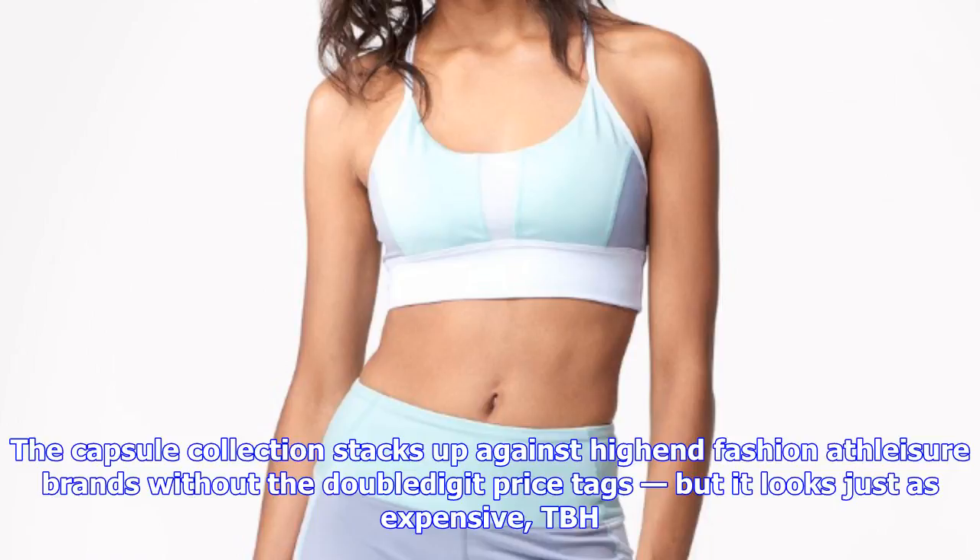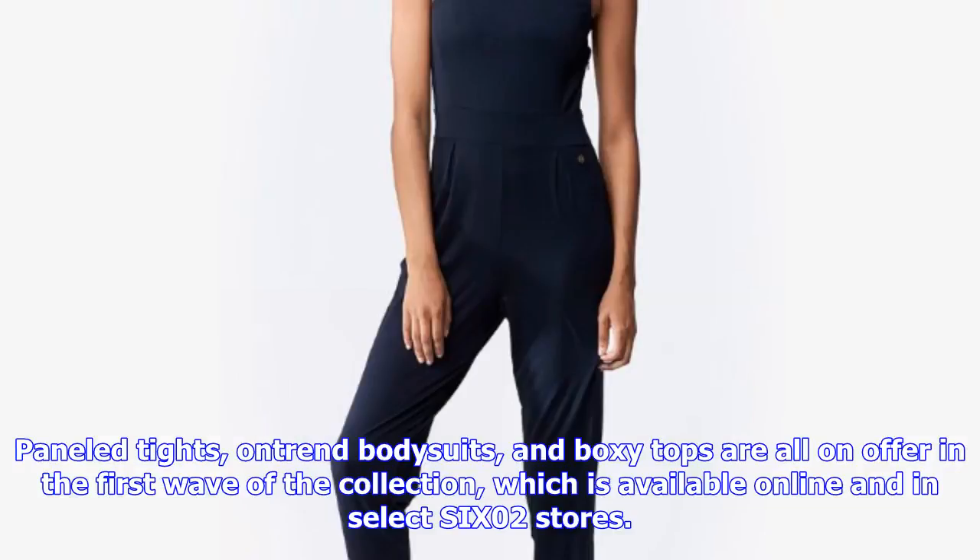2. A6 Dual-Zip Short-Sleeve Top, $54, SIX02. This track-inspired top features a mesh underlay and gold zipper detailing at the hem.